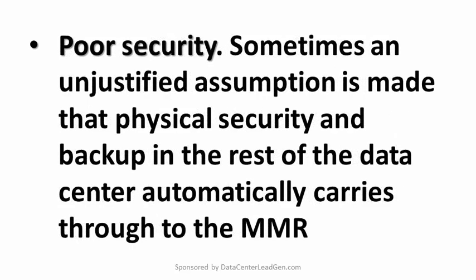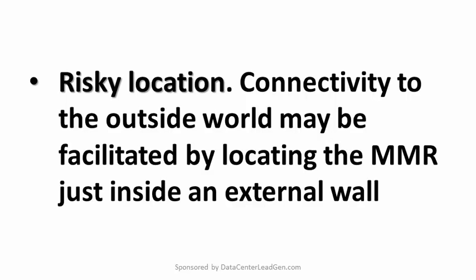Poor security: sometimes an unjustified assumption is made that physical security and backup in the rest of the data center automatically carries through to the MMR. It all has to be planned, checked, and tested for the MMR too. Risky location: connectivity to the outside world may be facilitated by locating the MMR just inside an external wall. However, if there is any serious risk of damage, for instance from vehicles maneuvering at an adjacent loading dock, it needs to be sheltered deeper within the data center.